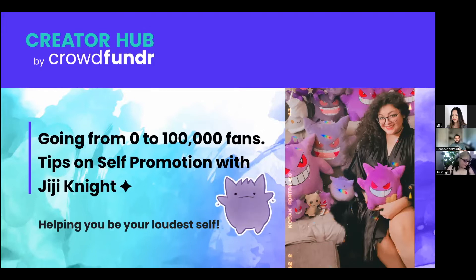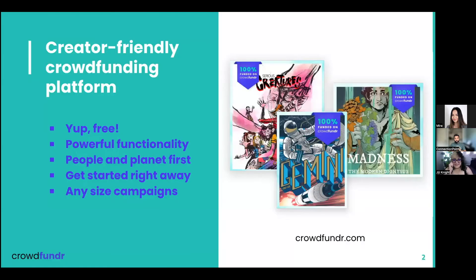For any of you who are new to CrowdFunder and don't know quite what it is, CrowdFunder is a creator-friendly crowdfunding platform. It is free — we do have different tiers, but we have one where you can start your campaign today for free. We don't charge you anything for it if that's the tier that works best for you. There are tons of powerful functionalities and they all come with that free plan as well, so it's not like you're going to lose out on anything.